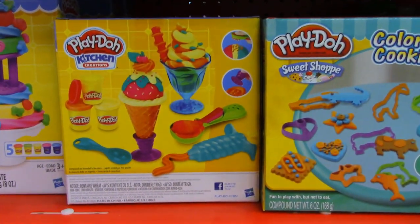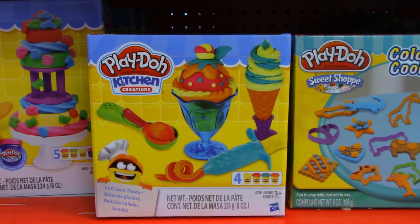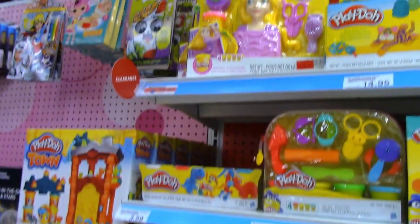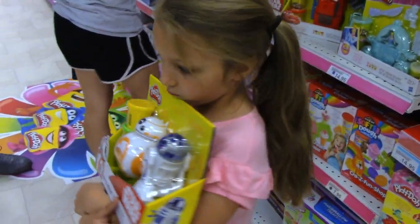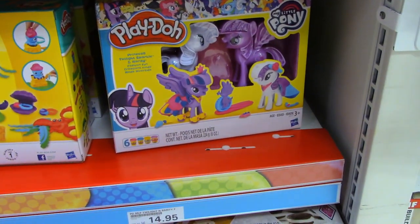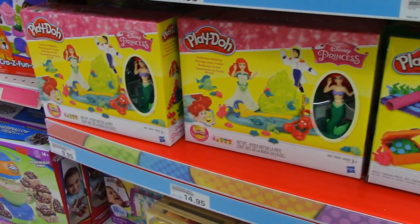I like this ice cream one. What is this? Oh, this is cute — a new kitchen creations ice cream treat. This one's Rapunzel, my favorite princess. I like this one. Star Wars — that one is cool! Look, a My Little Pony one! They have a bunch of new ones. I like the Ariel one too.